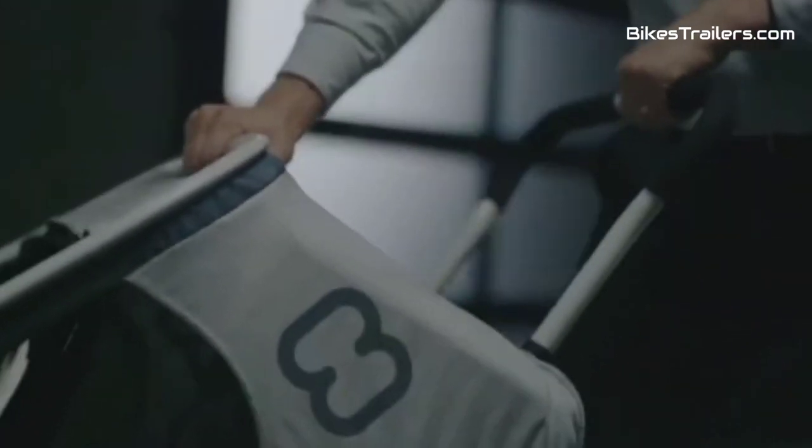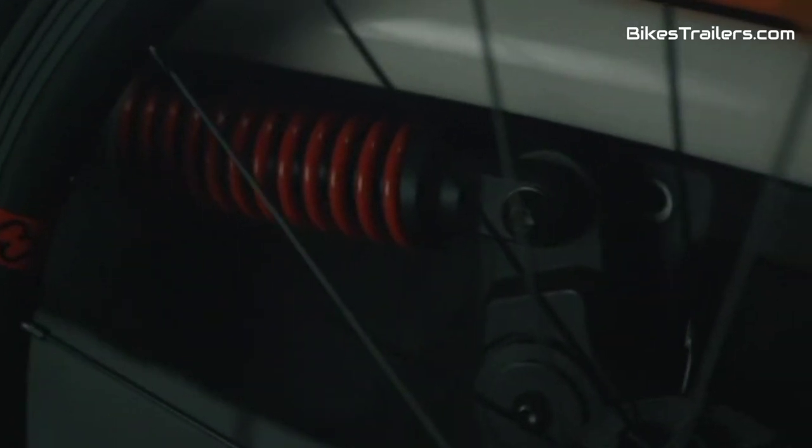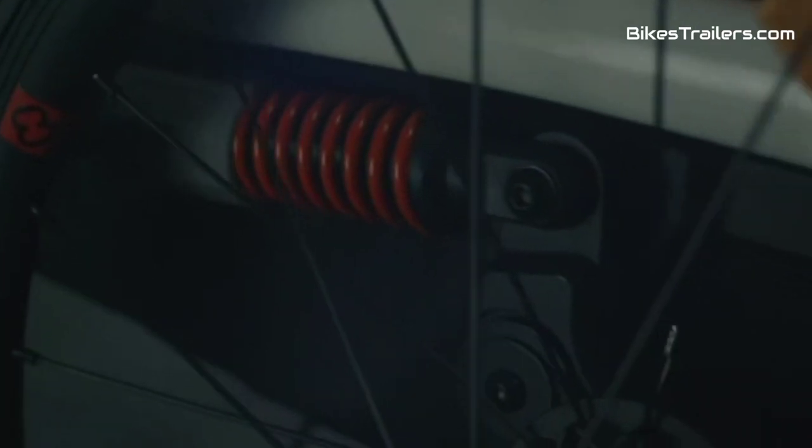Quick attachment and transformation into a stroller or jogger make it incredibly versatile. For families seeking thrilling off-road escapades without compromising safety or comfort, the Haymax Outback bike trailer is the ultimate choice, ensuring unforgettable and secure journeys with your kids on any rugged trail.